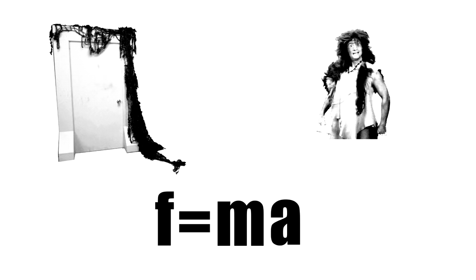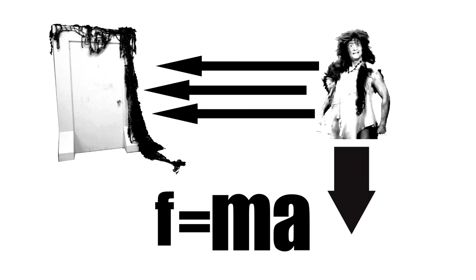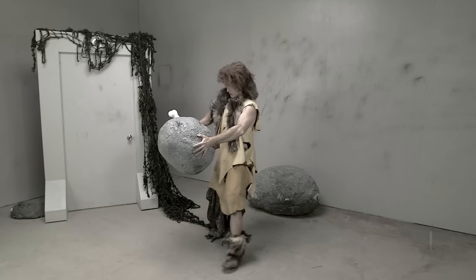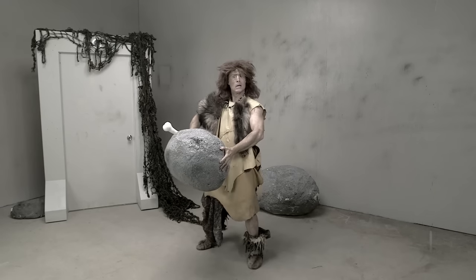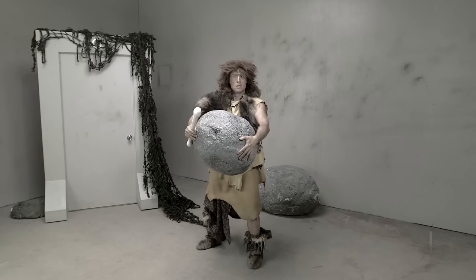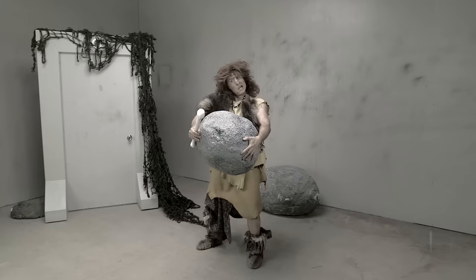If we want to increase the force, we need to increase the mass, increase the acceleration, or both. A rock — that's perfect! If the caveman holds the rock, he has greater mass. Now we just need to increase the acceleration, which means going faster. Let's try running.